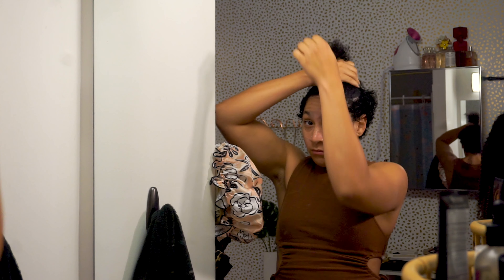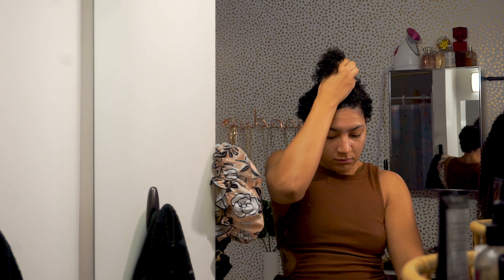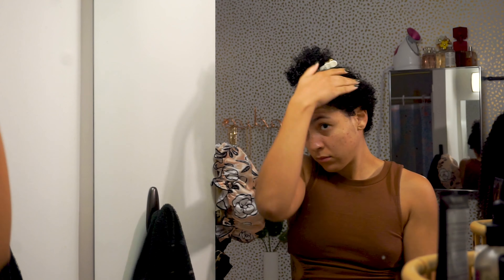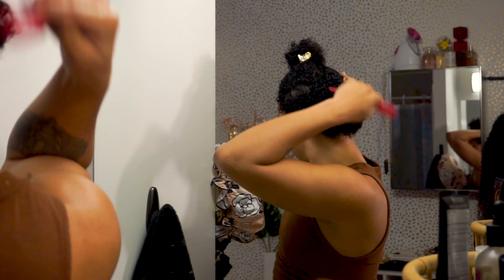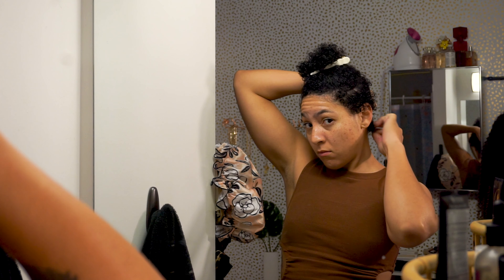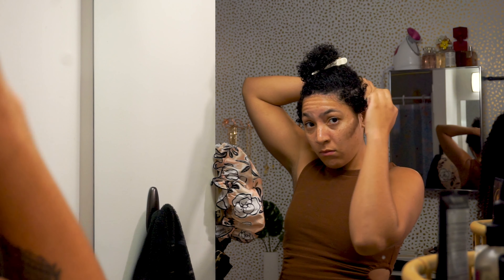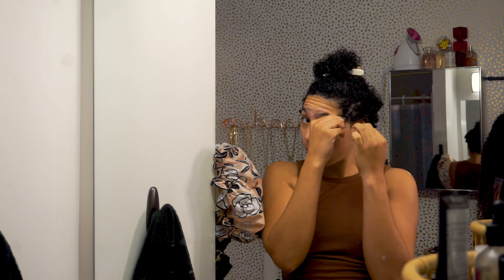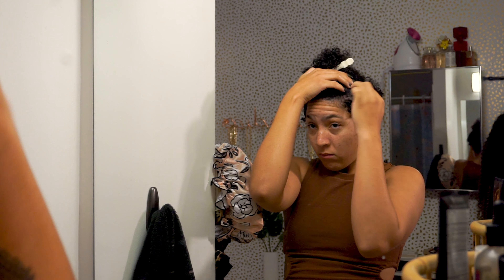Once I have all of my products worked in, I then section my hair, putting the longer hair on top with an alligator clip. Then I take my comb again to really comb in that mousse, because I want my curls to be as frizz-free as possible as I start to finger coil. I finger coil starting with the back of my hair and the shorter hairs and then work my way up. A bonus tip: comb through your hairs before you finger coil them — that helps reduce frizz and gives way more definition, shine, and bounciness.